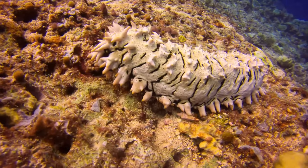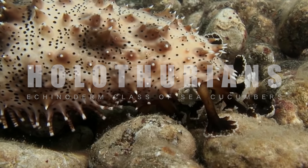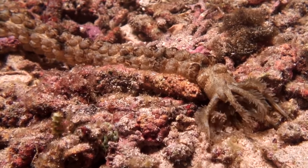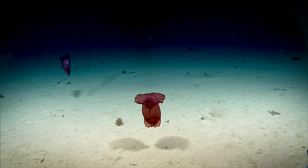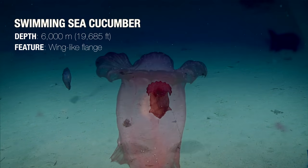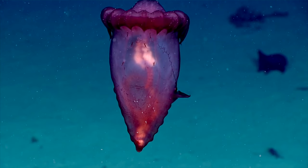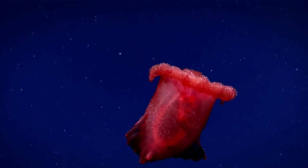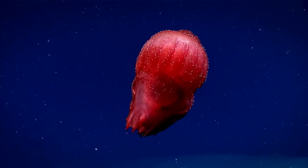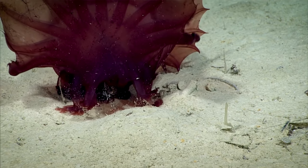Perhaps the most peculiar creatures of this phylum are the holothurians, sea cucumbers, with their retractable feeding tentacles and tube feet around the mouth, which they use to forage in the sea floor mud. One deep-sea species, the swimming sea cucumber, is very different from its more worm-like shallow-water relatives. This species has a wing-like flange and a much more gelatinous body, allowing it to ascend from the sea floor and swim for short periods of time. It can therefore cover large distances in search of food.